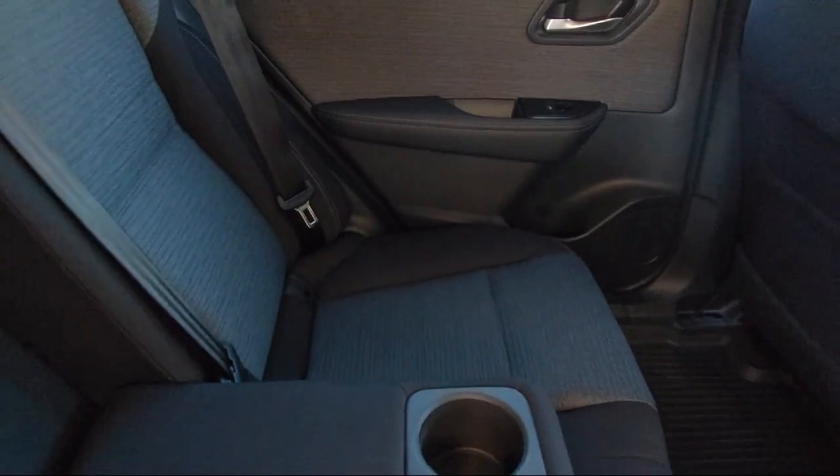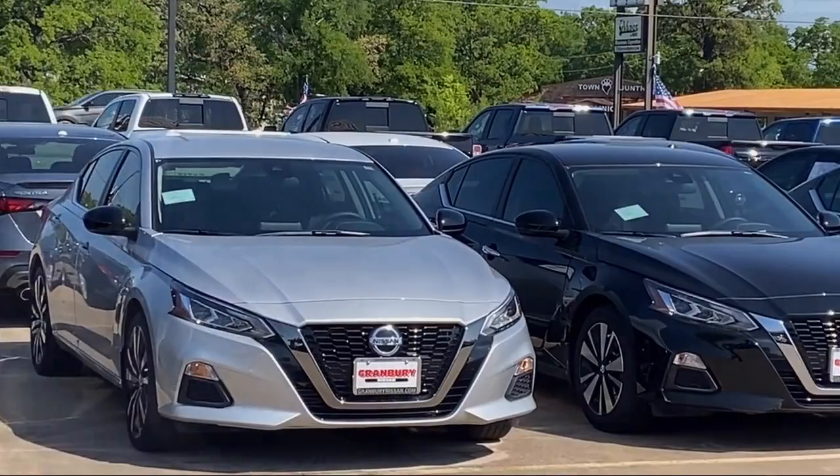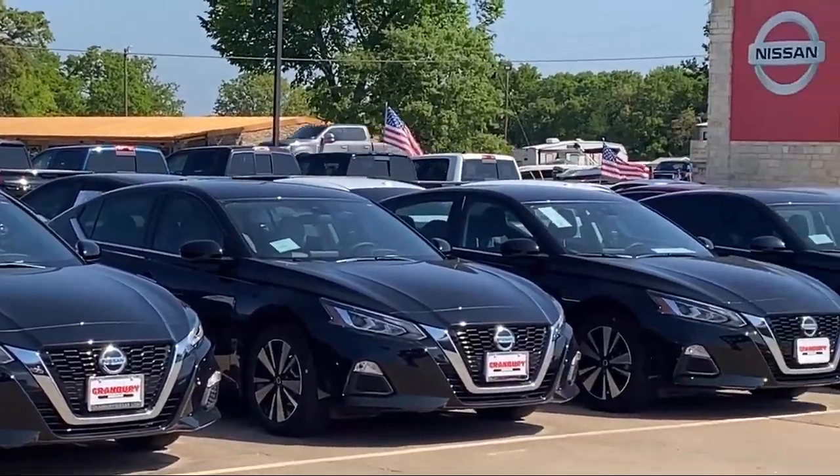We are proud to help our friends and neighbors take home the perfect vehicle, because our community — it's what drives us. Give us a call or stop by today.